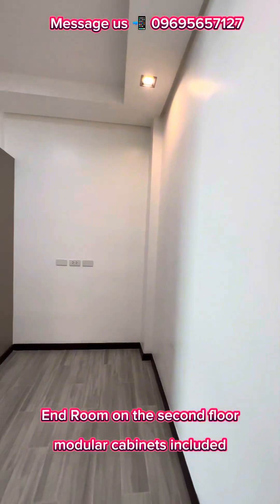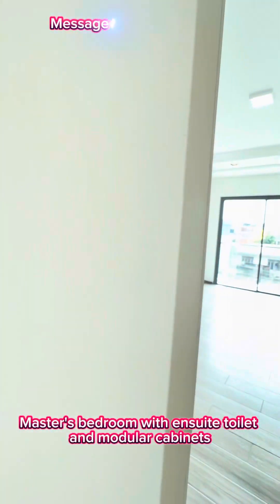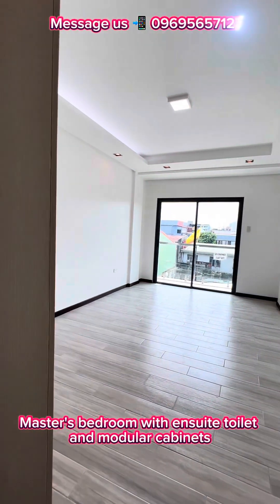End room on the second floor with modular cabinets. Master's bedroom with ensuite toilet and modular cabinets.